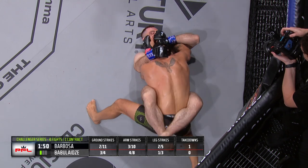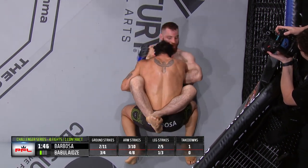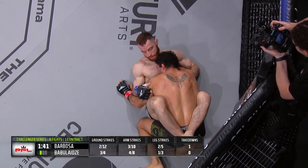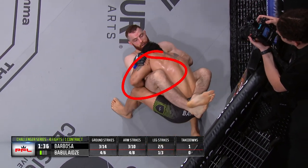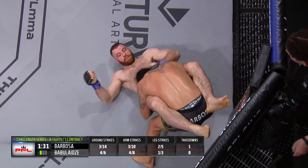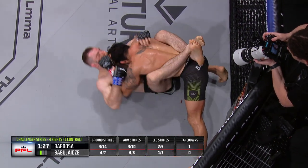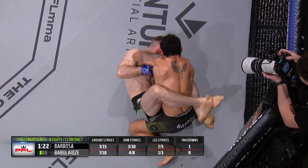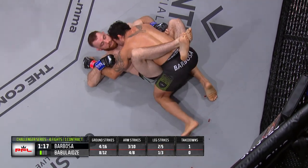Hulk trying to throw some big punches from the top. There's a left that sneaks over the guard of Itzo. You can see this top position here by Barbosa — he's keeping his head right in the sternum of Itzo, which is making it very difficult for Itzo to attack with submissions and get back to his feet. Itzo has mostly elected to keep his guard closed and try to isolate an arm to prevent this kind of ground and pound from Hulk.